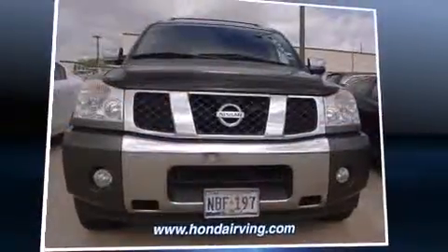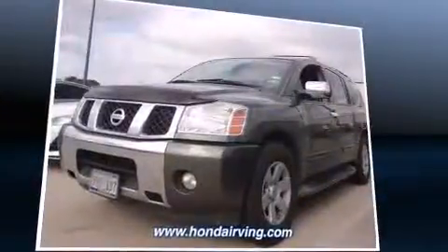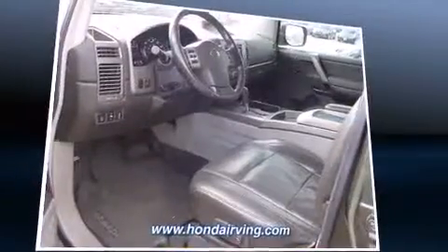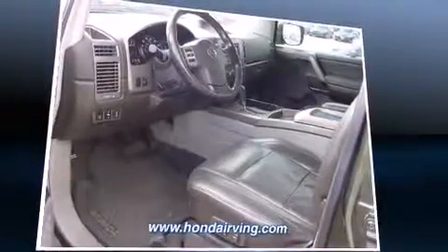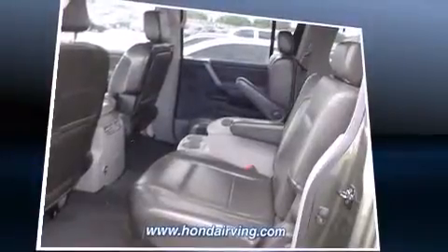You're going to love the 2004 Nissan Armada. It features an automatic transmission, rear-wheel drive, and a powerful 8-cylinder engine. Top features include a split folding rear seat, a built-in garage door transmitter, an automatic dimming rear view mirror, front